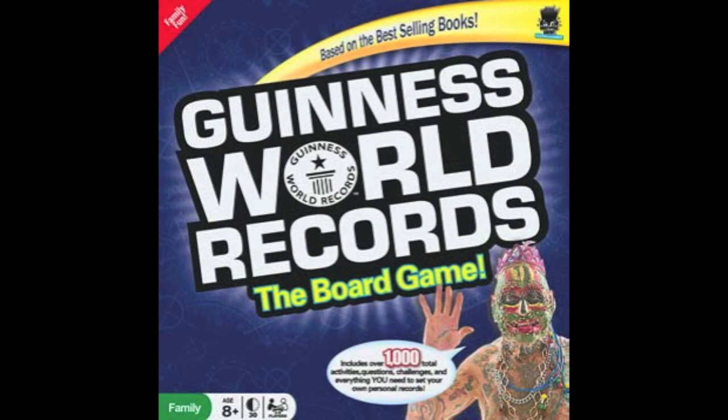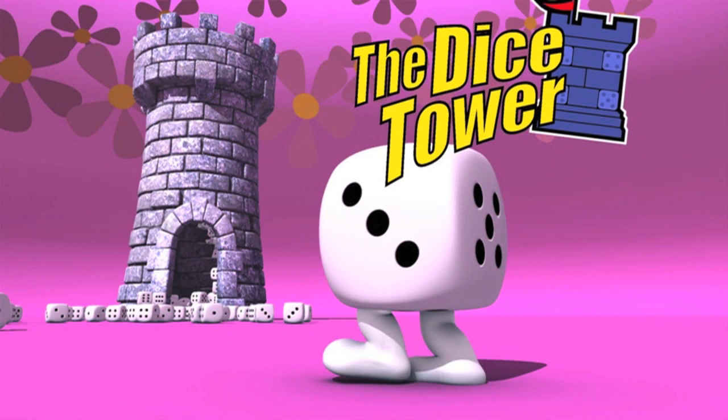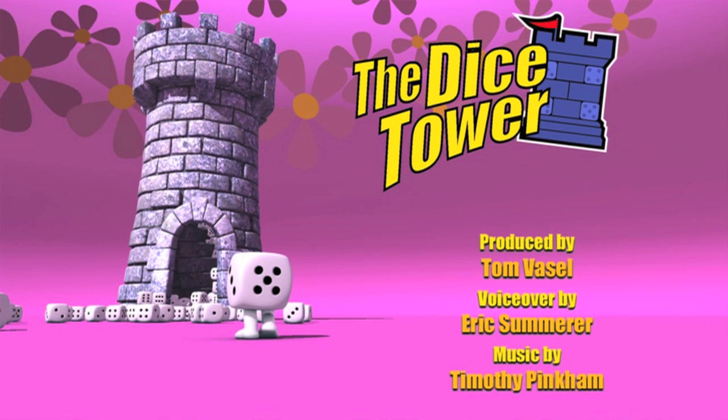Thanks so much for watching the Dice Tower videos. Find more great videos and reviews, as well as our top-rated audio podcast, at DiceTower.com. You can also find the latest board game news at DiceTowerNews.com. The Dice Tower is sponsored by Fun Again Games, the world's best game source. Fun Again Games has over 5,000 games available.